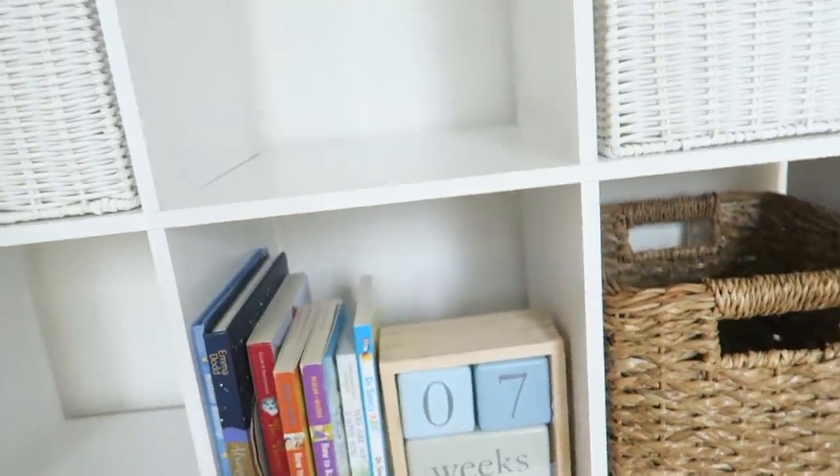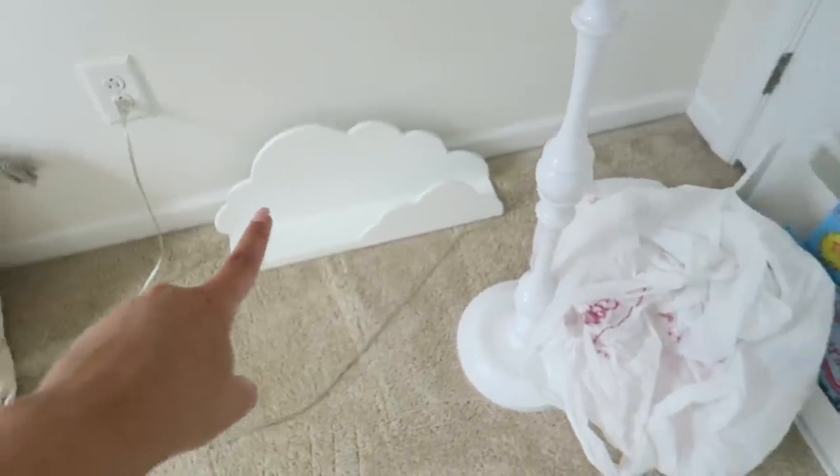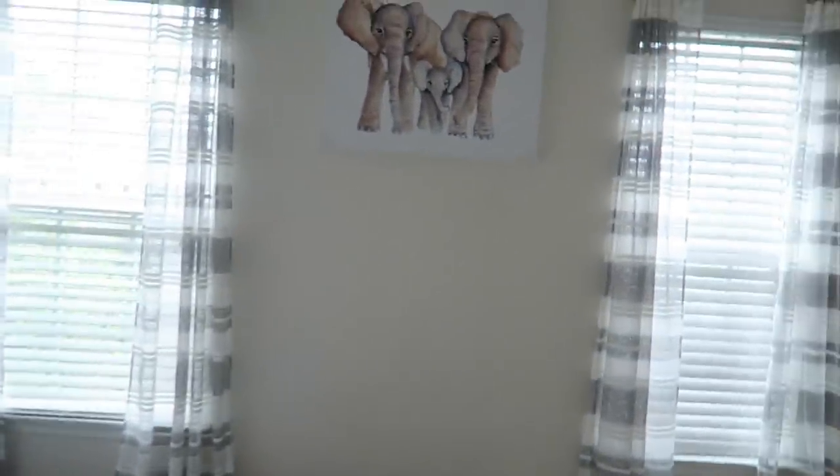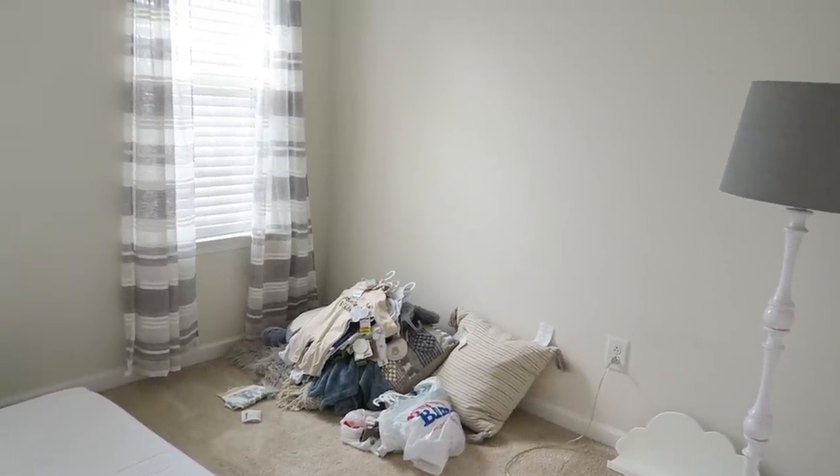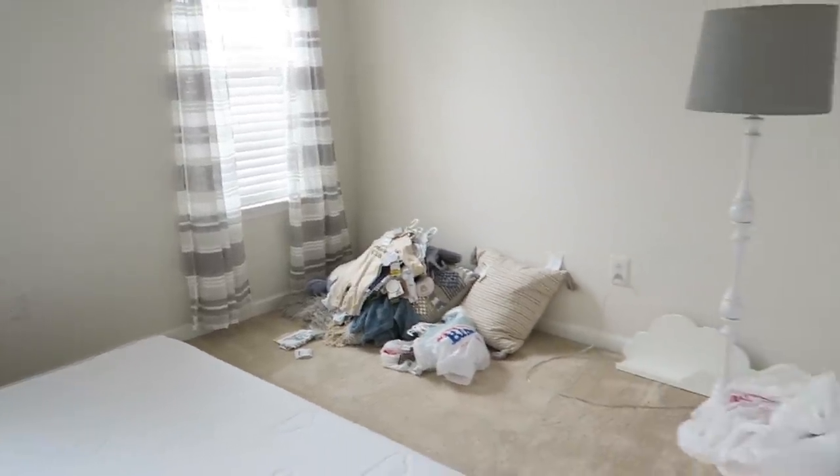I'm keeping this furniture piece in here for extra storage — I've just been putting things in here for now. We'll probably put the bookshelves up next to our glider on one of these walls. We're trying to figure out how we want the room because we're going to have a dresser, our crib, and then our glider chair with maybe a side table and a little reading nook. It'll be hard to see with our bed in here right now — once the crib comes in we'll be able to see how the room will be set up.